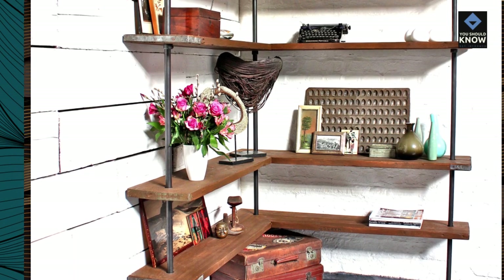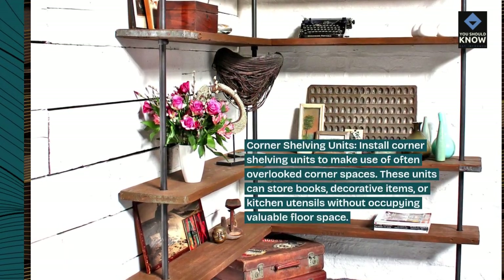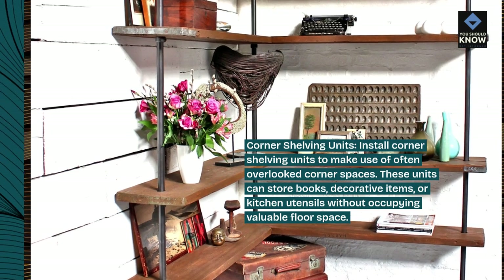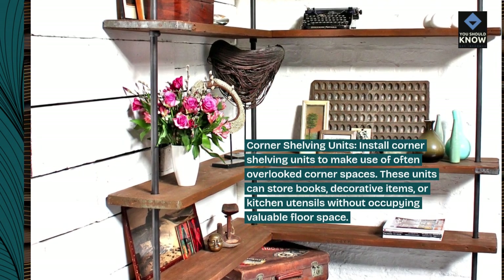Corner shelving units. Install corner shelving units to make use of often overlooked corner spaces. These units can store books, decorative items, or kitchen utensils without occupying valuable floor space.